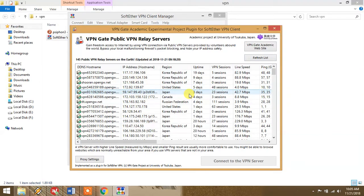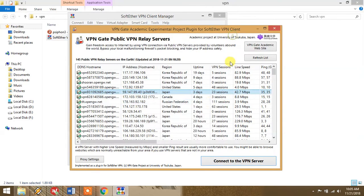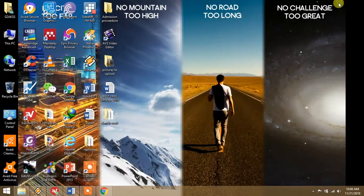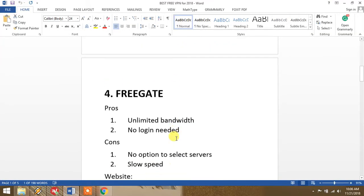Select a server and try to connect. If it connects, fine; if not, try another server. It will give you the option to agree to the terms and then connect using either TCP or UDP port — use whichever works for you. It is really fast. This VPN is at number five. Now we move on to number four.